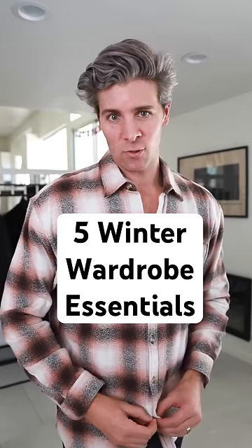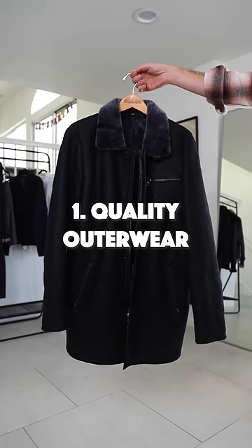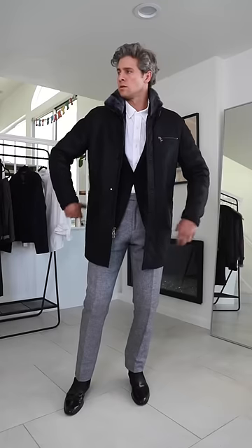Here are five winter wardrobe essentials everyone should have. First is quality outerwear. A sheepskin coat like one of these from Overland will have you looking and feeling good. You can style them casually or dressy.